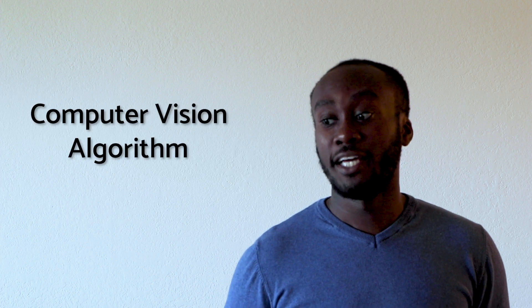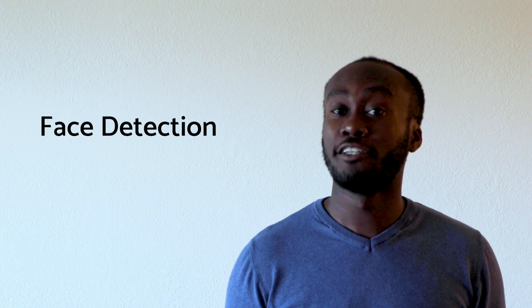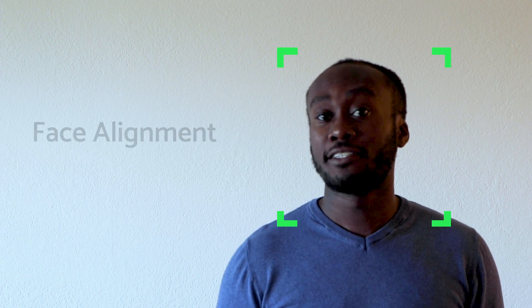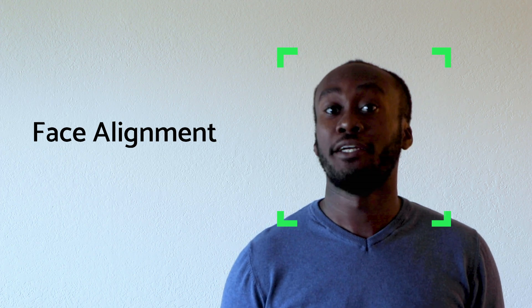Facial recognition systems are also a type of computer vision algorithm, and they typically are convolutional neural networks. Most facial recognition systems can be broken down into four steps. In the first, face detection, the algorithm searches the image to determine if there is a face in the image. If there is a face, what's known as a bounded box will be placed over it.